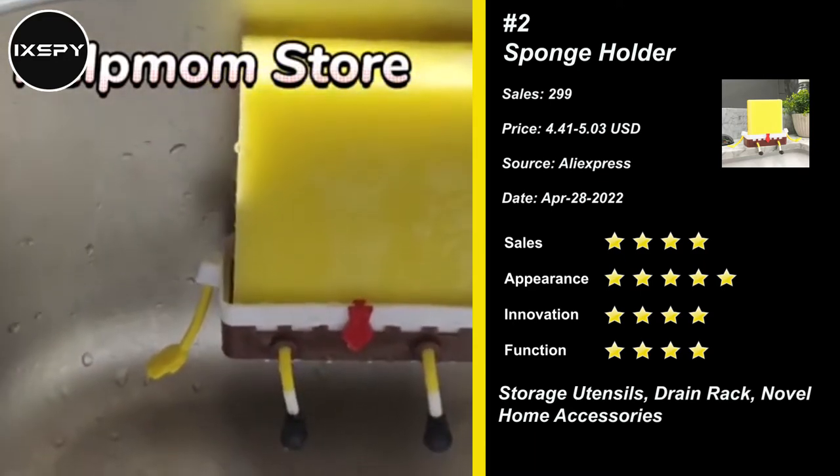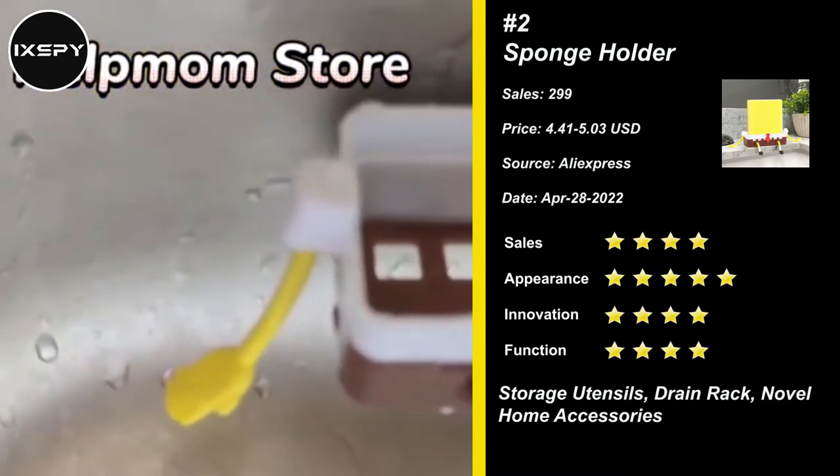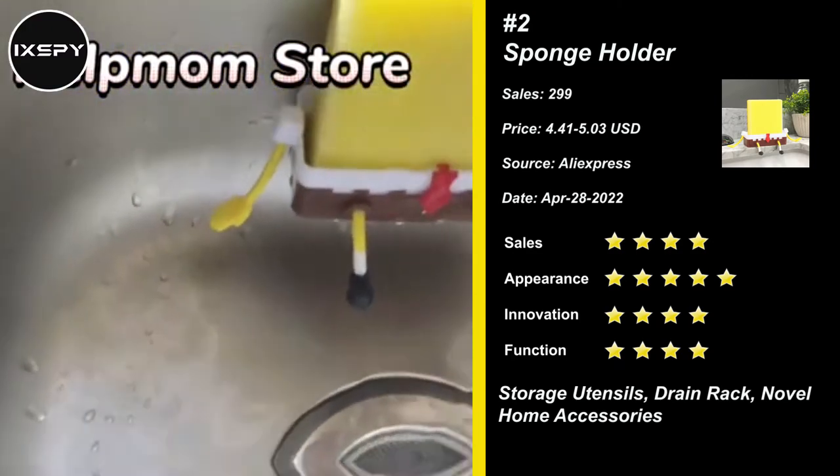Depending on the hollow bottom design, the dish sponge holder helps tools get good ventilation and faster drying. It's perfect for use in the kitchen, bathroom, or office. Try it now.